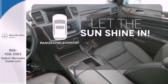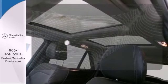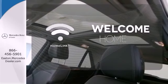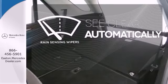Opening up to the world is a little easier with the panoramic sunroof. Program garage door openers, gates and lighting systems with home link. The rain sensing wipers remove rain, snow or debris automatically.